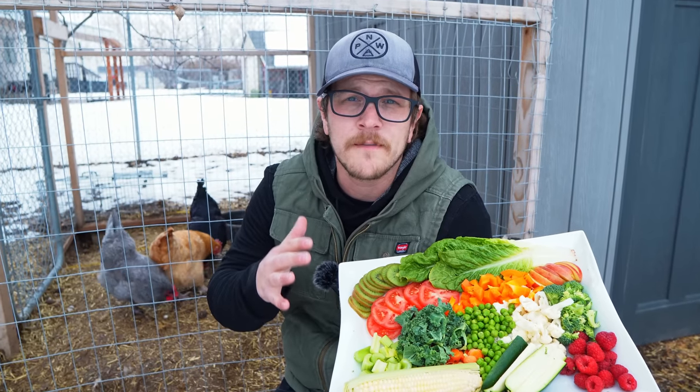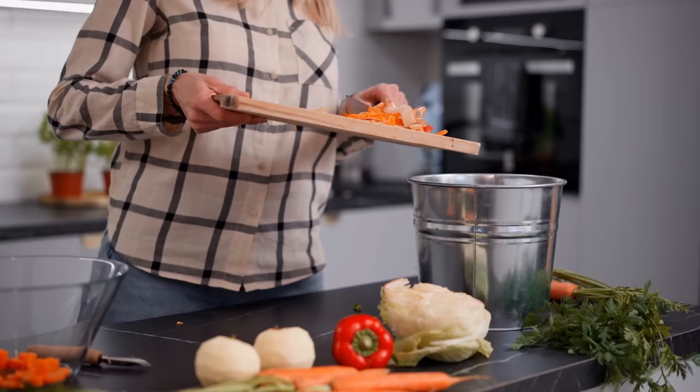I've got this big, beautiful plate of food here because today we're talking about something pretty important: what kinds of kitchen scraps you can give to your chickens.